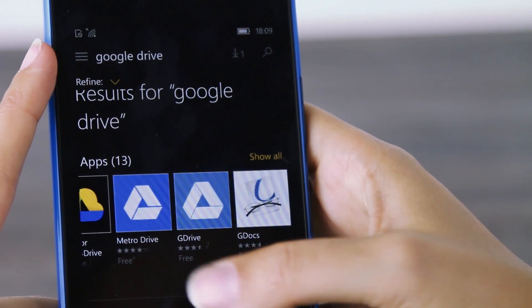Where Google Drive falls down: it isn't available on Windows phone devices. Google simply doesn't make its apps available on Windows smartphones, so if you've got one, the decision's sort of already been made for you.